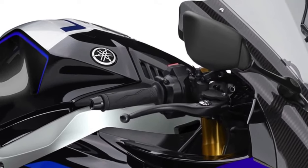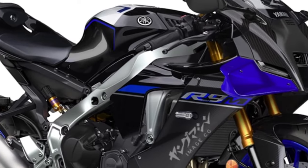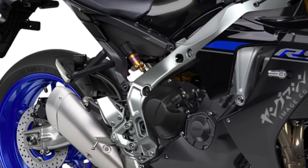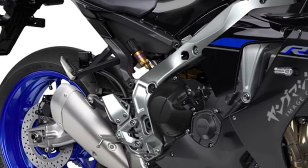The YZFR9 is equipped with a comprehensive suite of electronic rider aids, including traction control, slide control, wheelie control, and selectable riding modes, offering riders unmatched control and confidence in various riding conditions.